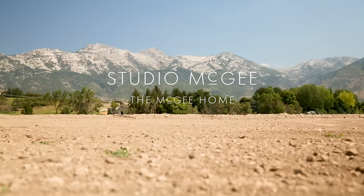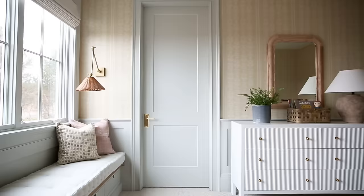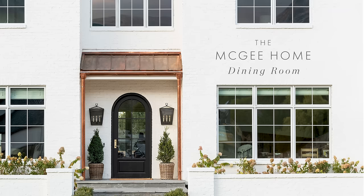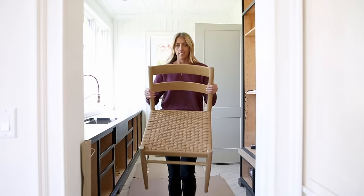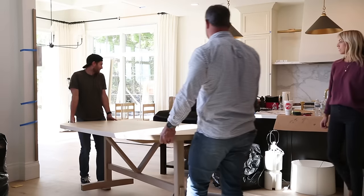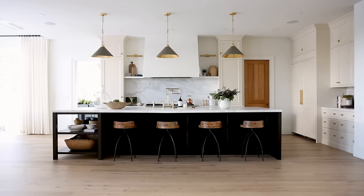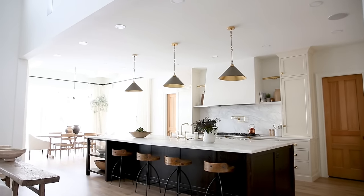Today we are moving into the dining room. We do not have a formal dining space and kitchen nook in our house — this is all in one. So I wanted to bridge a beautiful formal and casual look together.